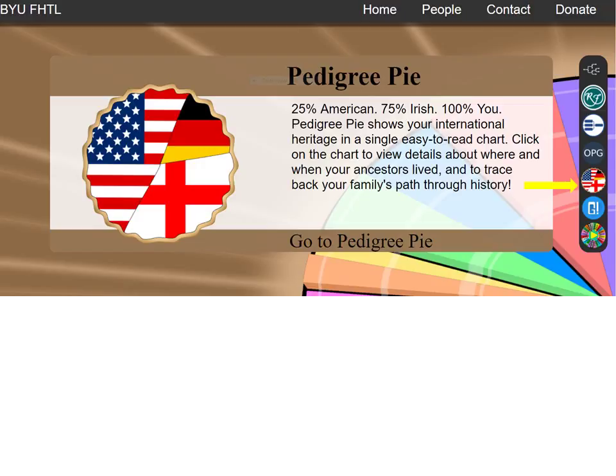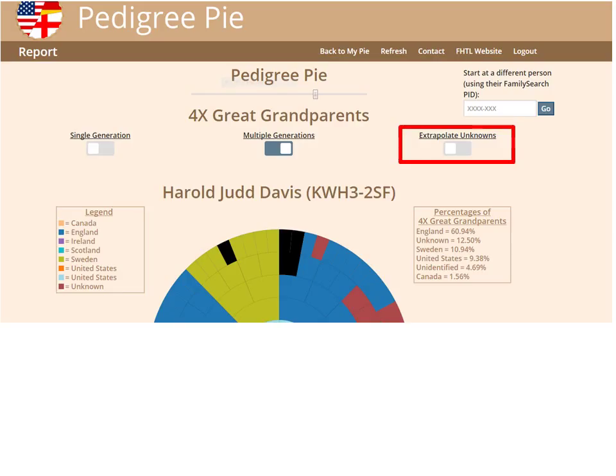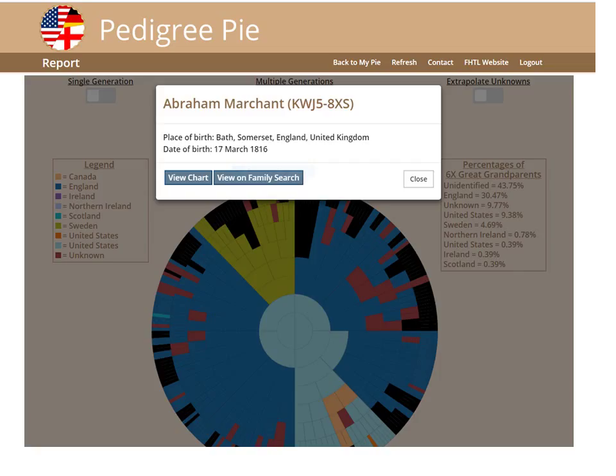Pedigree Pi is the next great program from the lab that shows your international heritage on one chart. After logging into FamilySearch, you can look at yours or another person's heritage. I learned that up through the 6th generation, 75% of my relatives are from England, 12% from Sweden, 10% from the US, and a few from Canada, Ireland, and Scotland. Pedigree Pi has a special feature to discover Extrapolate Unknowns, which finds the percent of unknown individuals in one's family tree. I find that 12% of my 4th great-grandparents are unknown and 45% of my 6th great-grandparents are unknown. Thus, Pedigree Pi points out family areas that really need more research. Clicking on each square in the Pi tells you who the individual is. Pedigree Pi gives some fun basic family history information, and also some in-depth information for the family research historian.